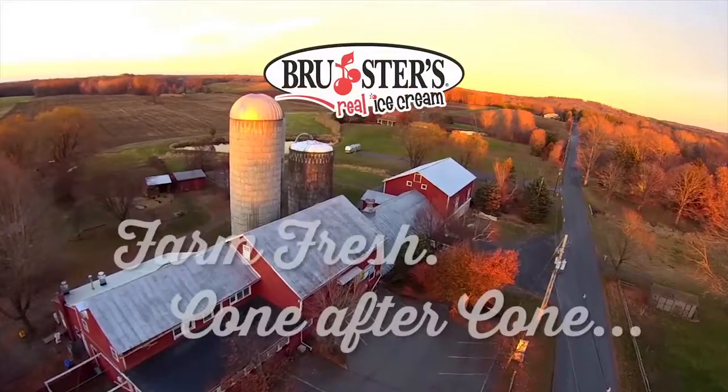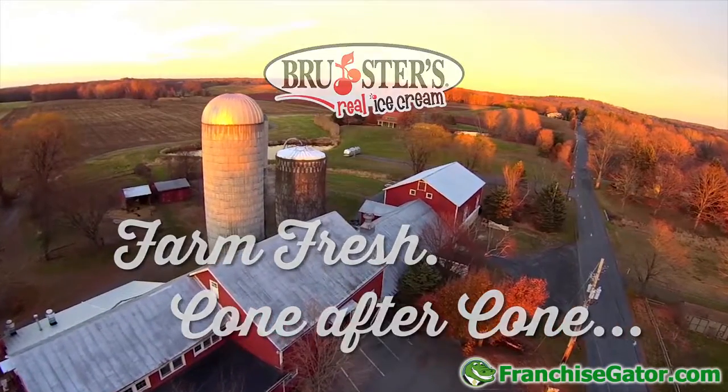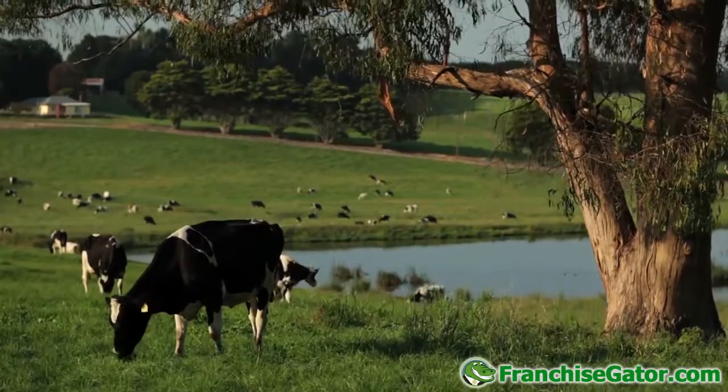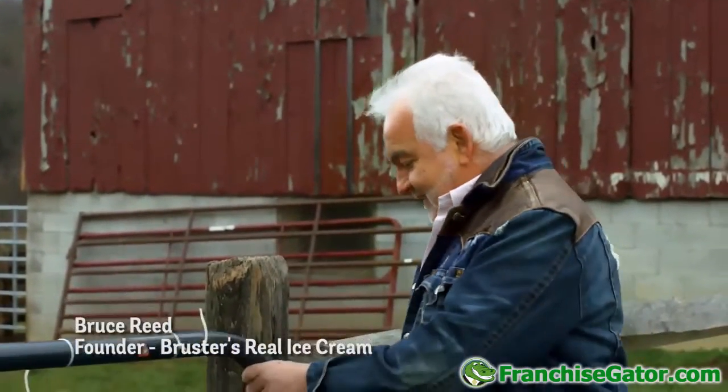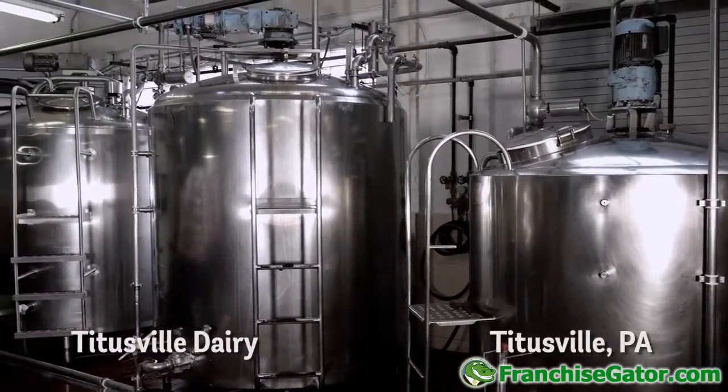There's something undeniably distinctive about starting with farm fresh ingredients. Since Brewster's beginnings in 1989, our commitment to freshness hasn't changed a bit. Bruce Reed, the Bruce in Brewster's, has always been passionate about going to great lengths to deliver premium quality.